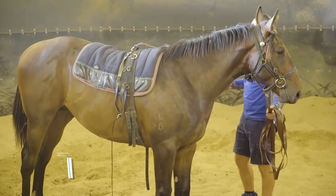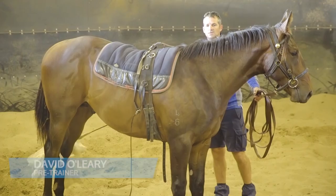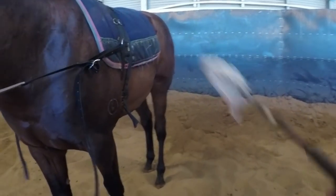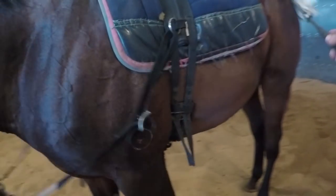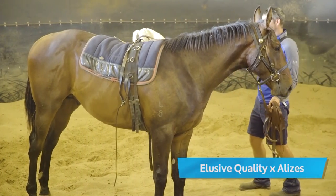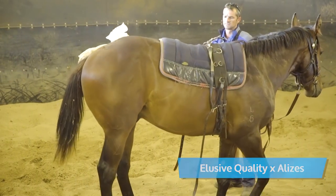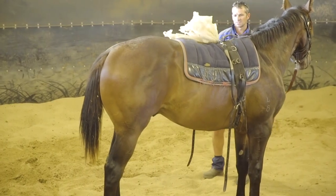This is just desensitizing him. Not everybody does it, or people do it in a lot of different ways. I like to do it this way because it's me that controls how much pressure goes on. The idea is: if he moves, I'll keep the bag on him, and if he stops, I'll take it away. It's just pressure release.